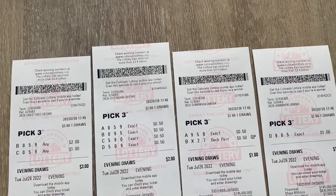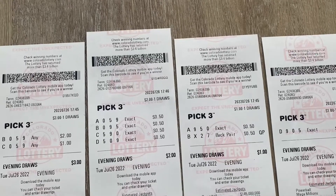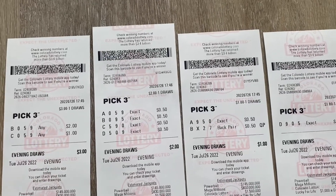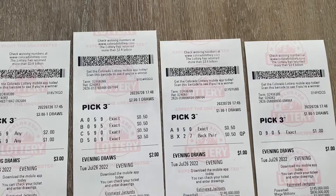Hey guys, Twins and 764 back again for another lottery tip. This time it is on the pick three. So tonight I am playing 059 and I want to show you a little trick that I figured out with the exact and anything.